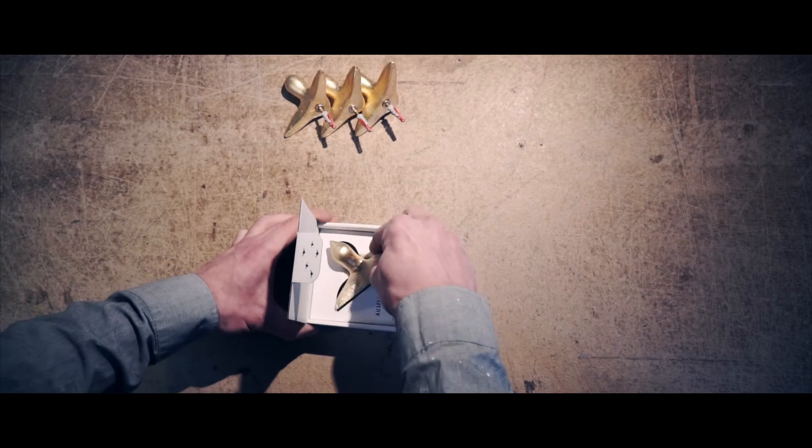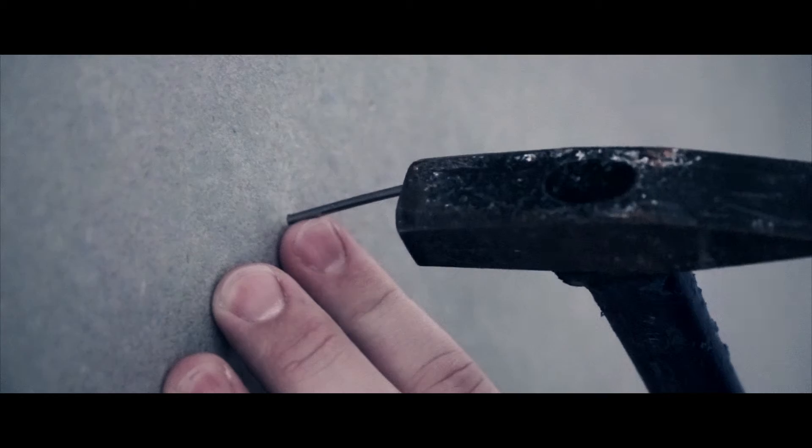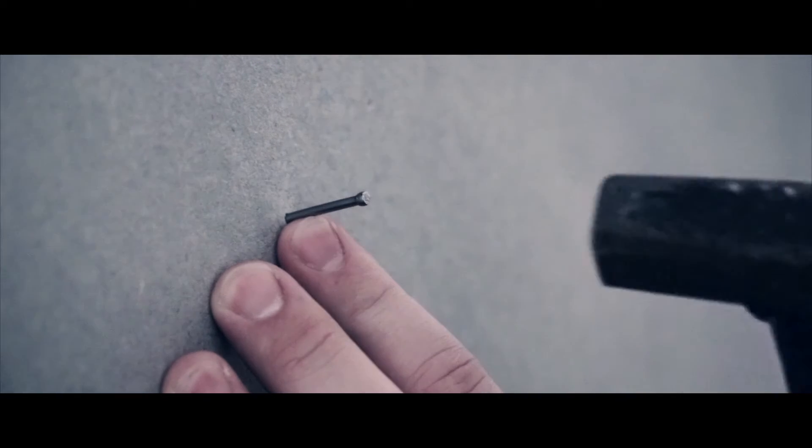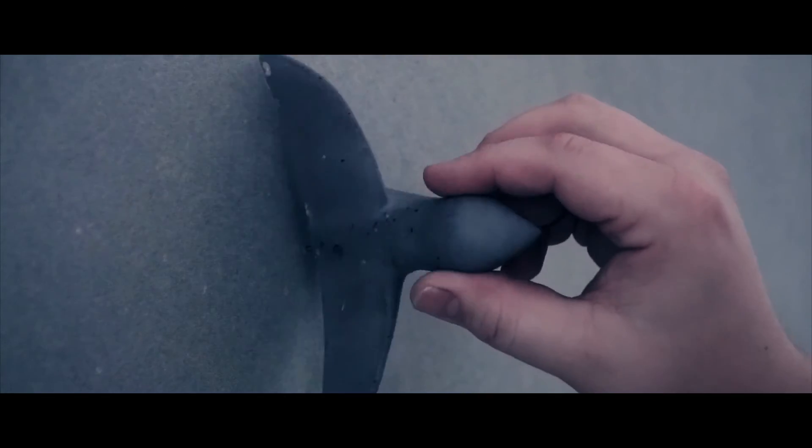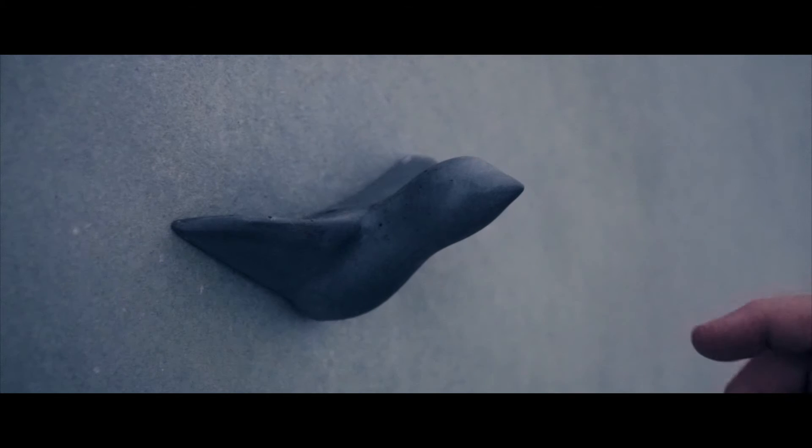In the end, every bird gets its own nest and they are ready for your walls. There are two different ways to mount them: as decoration with nails, and as wallhooks with dowels and screws to fix them properly on the wall to hang your clothes.